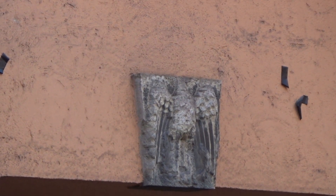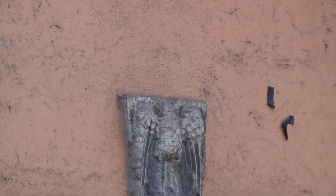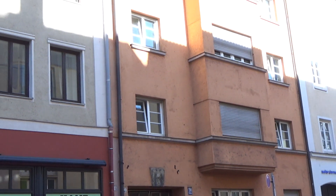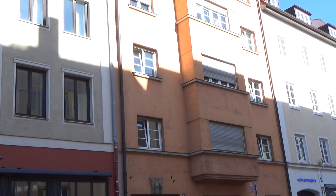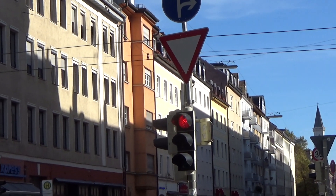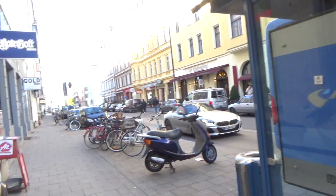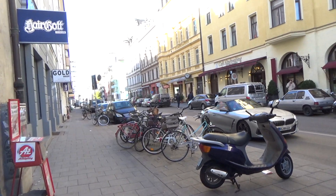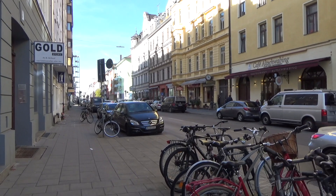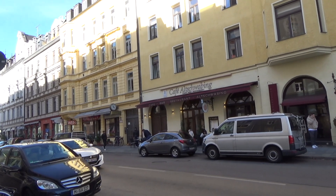Just a few blocks away I found a building, courtesy of the website Traces of Evil, that had extensive Nazi iconography which has been stripped. The Nazi headquarters building from the late 1920s is still here. And right down the street, courtesy of the website Traces of Evil, one of Hitler's favorite haunts was at number 56 on the same street.